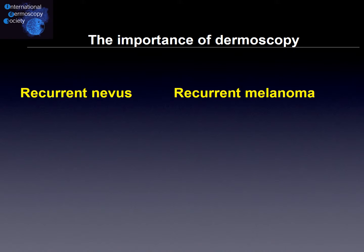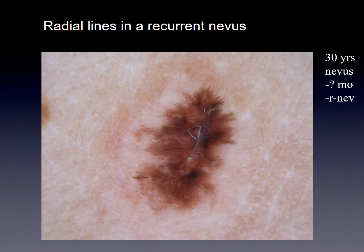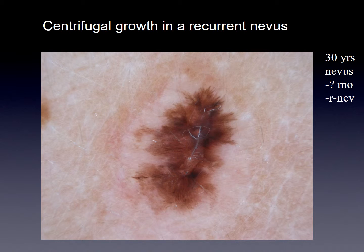Let us check two different scenarios between a recurrent nevus and a melanoma, starting with the nevus. If we see radial lines, more or less symmetry, and centrifugal growth, it is more likely a recurrent nevus. Here are examples showing radial lines coming from the center outward, symmetry, and centrifugal growth in a recurrent nevus. One example shows a 30-year-old patient where the former histopathology report was a nevus, and the final histopathology confirmed it as a recurrent nevus.